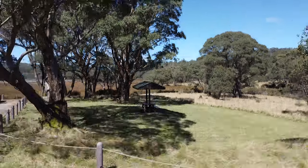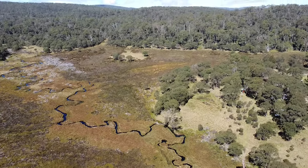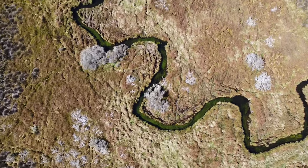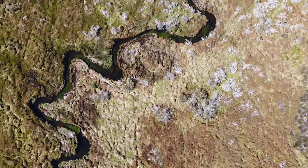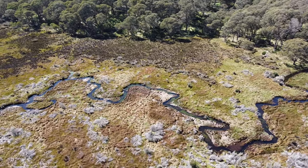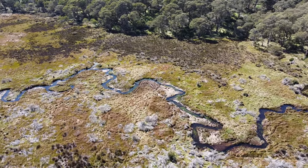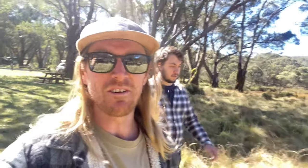We've just come down to Pole Blue picnic area and you can see up on the drone here how that creek snakes through the wetlands. It's just absolutely unreal. Such an awesome view from up high and you can see how clear that water is as well. We're just going to go down there now, down to the water, and maybe stick the GoPro in and get a little bit of film with the grasses blowing around.